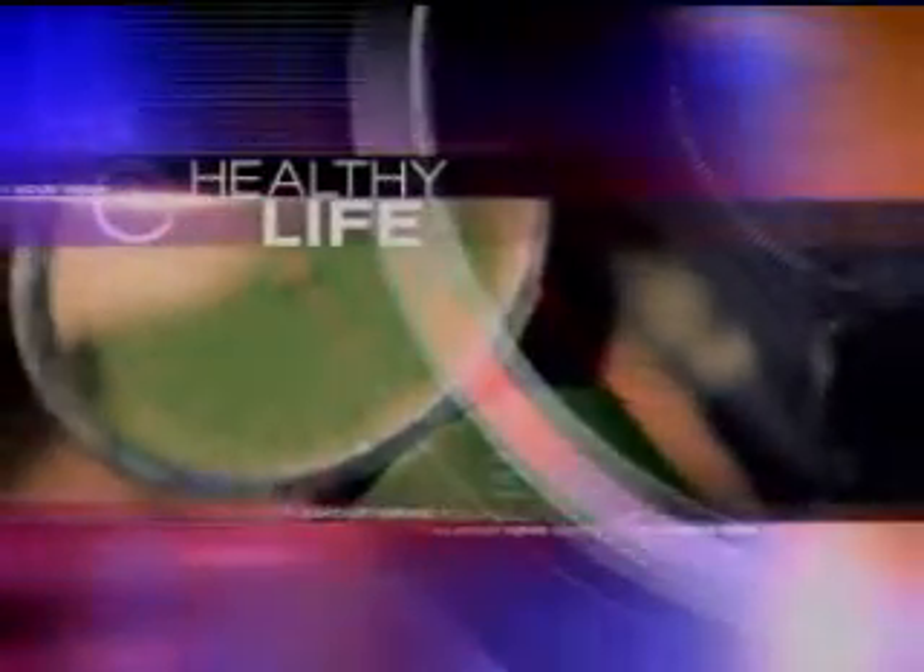February is American Heart Month, meant to draw awareness to our nation's number one killer, cardiovascular diseases, including strokes. A simple screening test available locally could help you know if you're at risk. KCRG-TV9's Ashley Hinson shows the procedure that takes doctors inside the heart.